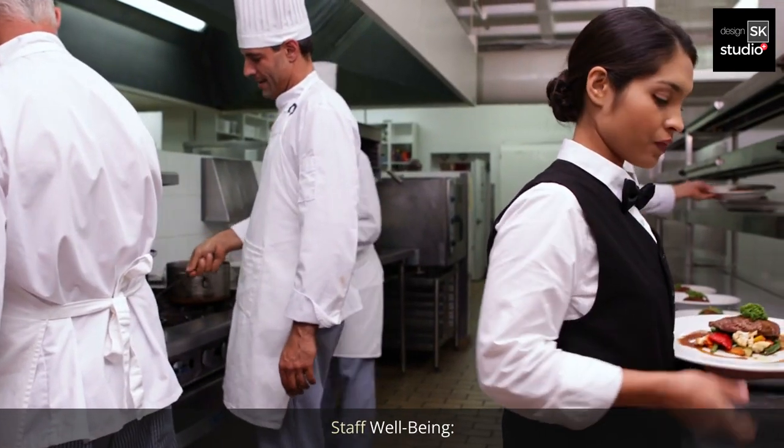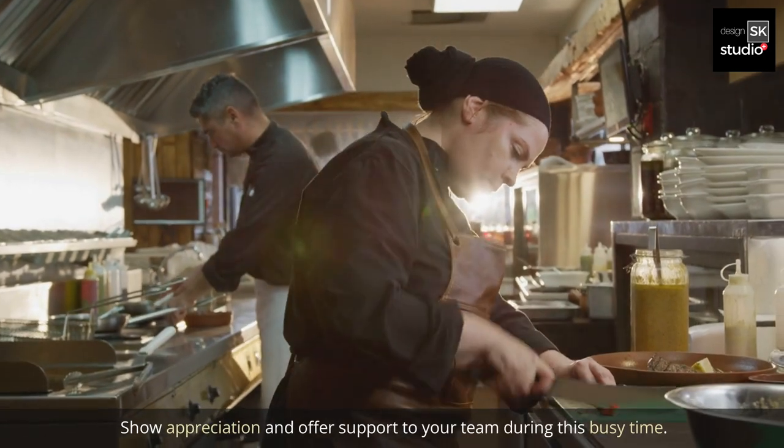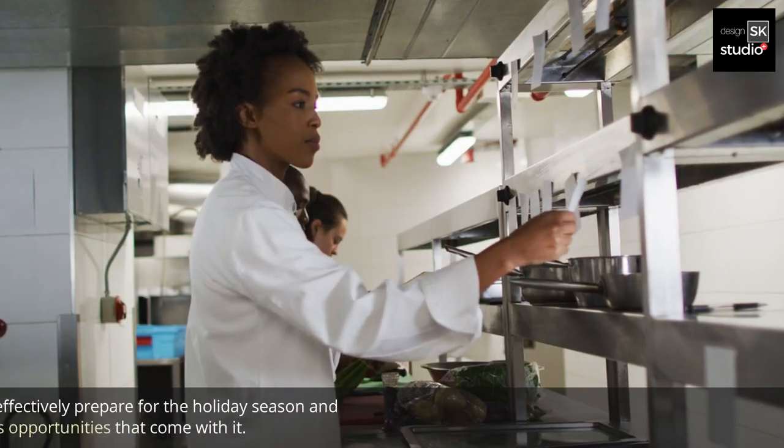15. Staff well-being. The holidays can be stressful for restaurant staff. Show appreciation and offer support to your team during this busy time.